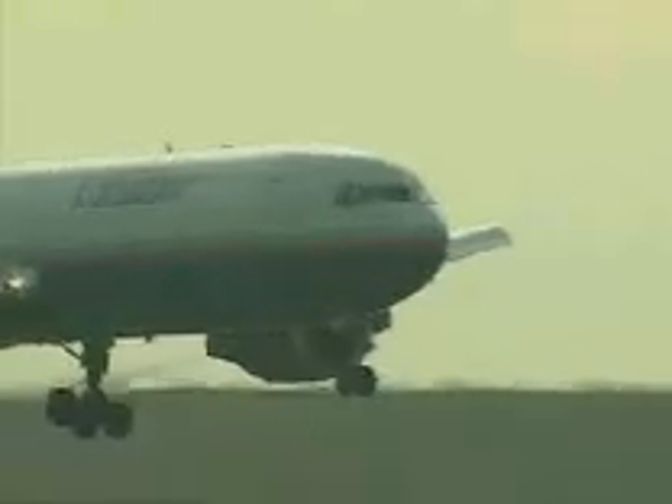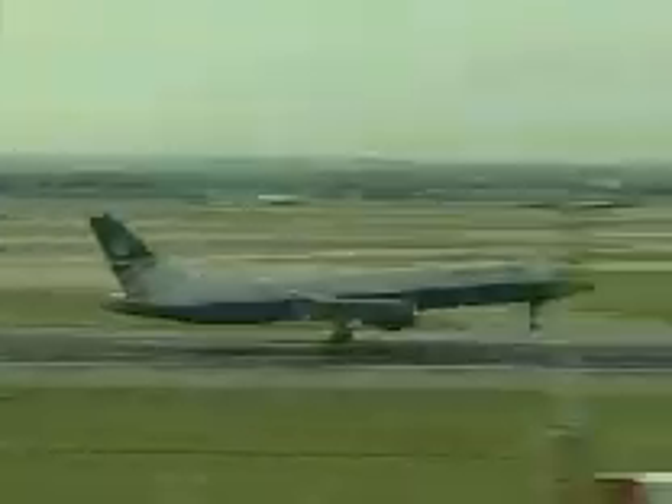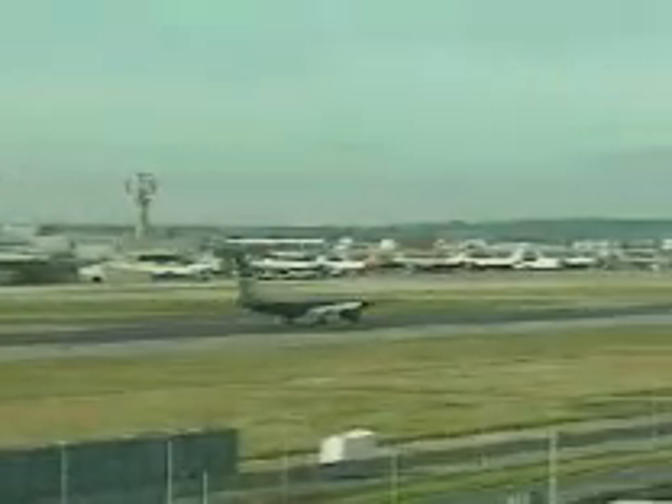Heathrow handles more international aircraft arrivals and departures than any other airport worldwide. Used by over 90 airlines, serving more than 200 destinations, the four terminals cater for over 58 million passengers a year. To keep up with the ever-increasing passenger load, the British Airports Authority has an investment programme of over 350 million pounds a year on customer service developments alone.